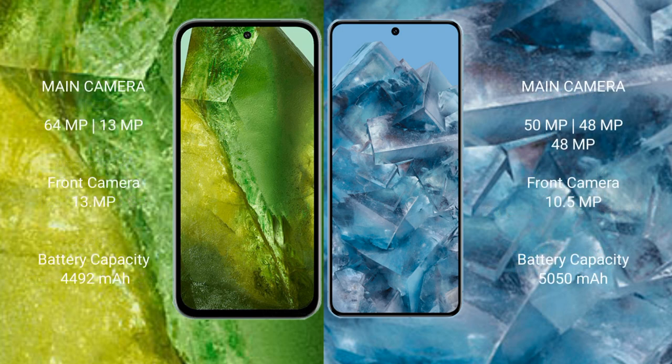Google Pixel 8a features a dual camera setup: 64MP plus 13MP rear cameras and a 13MP front camera. Google Pixel 8 Pro features a triple camera setup: 50MP plus 48MP plus 48MP rear cameras and a 10.5MP front camera.